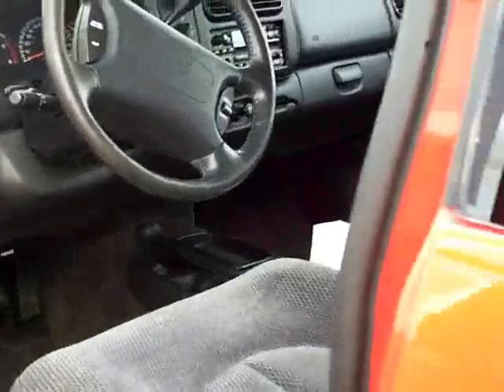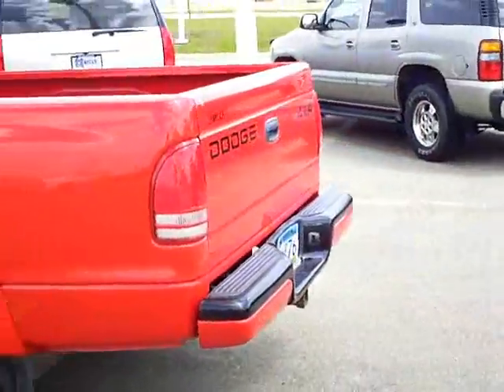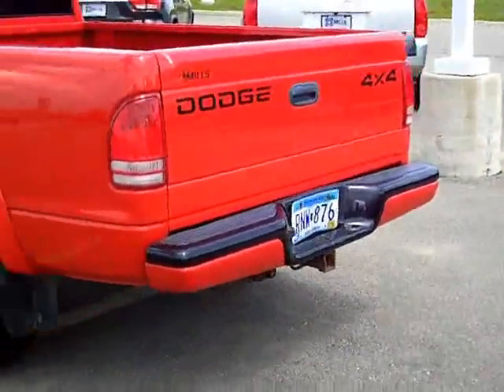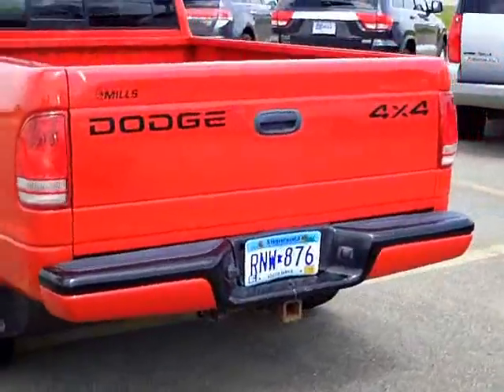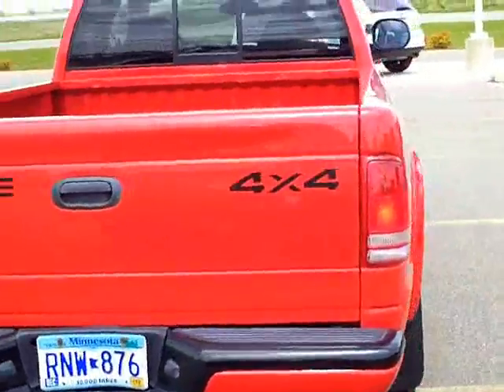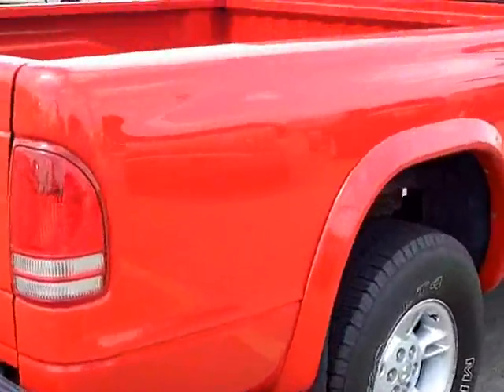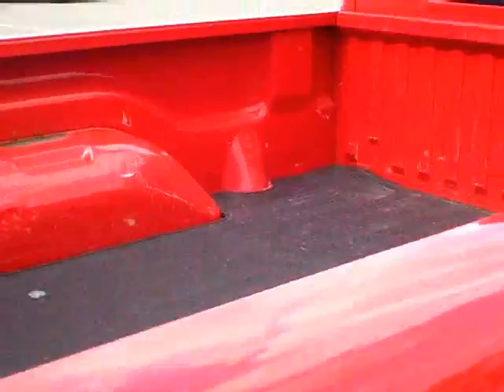The Mills Automotive Group has over 400 used cars and trucks available, including many that are factory certified. Our sales managers spend a lot of time checking the market to make sure our prices give you the most value for your money. It does have a bed mat in it.